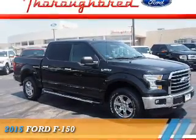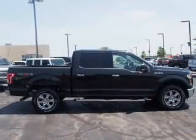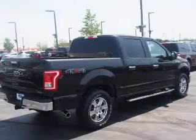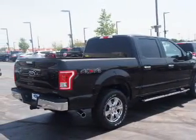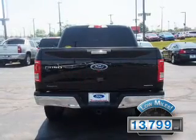Presenting the 2015 Ford F-150. It's powered by 4-wheel drive, a 5-liter 8-cylinder engine, and a 6-speed automatic transmission. With fewer than 15,000 miles, this vehicle has a long road ahead.